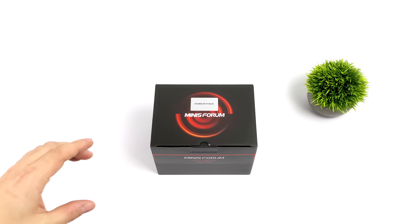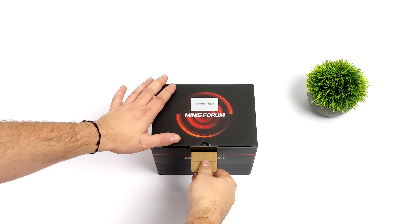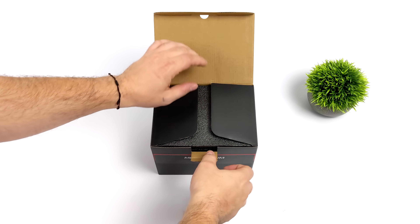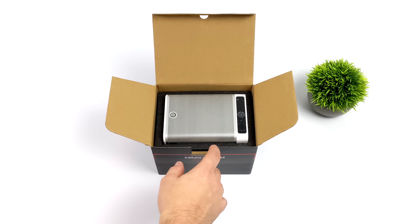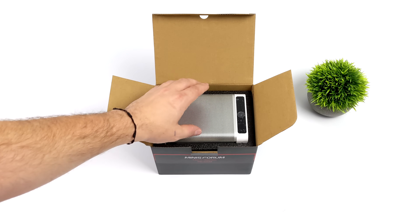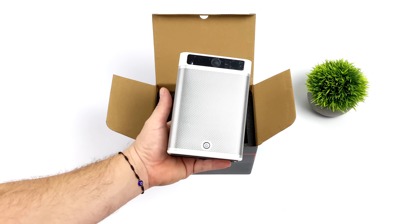Hey, what's going on everybody? It's ETA Prime back here again. Today we're going to be taking a look at a really interesting mini PC from Minus Forum known as the MC560. Now this is kind of a pre-release unit that they sent over for me to take a look at. And as you can see, when you compare this to other mini PCs on the market right now, we've got a really strange design, and it's for good reason.